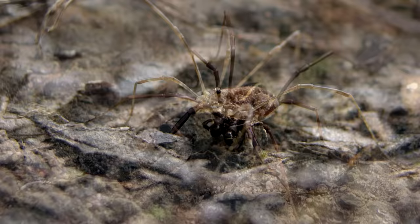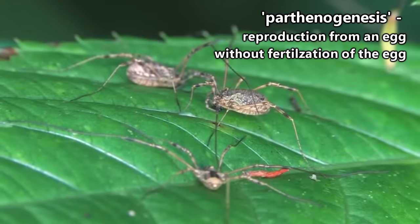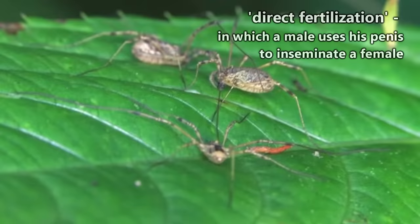Better watch where you step! Daddy longlegs reproduction habits are what set them apart from other arachnid members. While they are able to reproduce via parthenogenesis, for the most part they reproduce via direct fertilization, and as far as we can tell, they've been doing this for more than 400 million years.